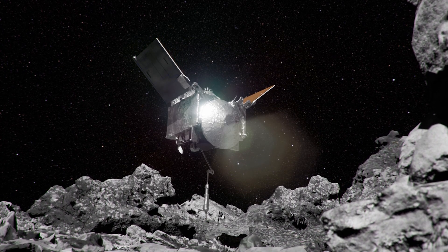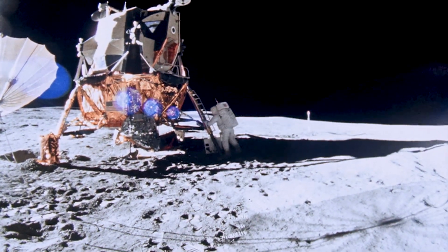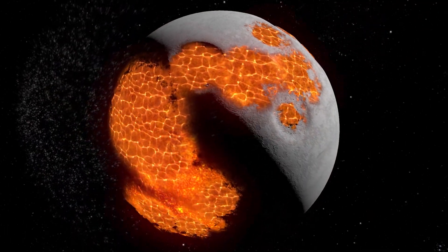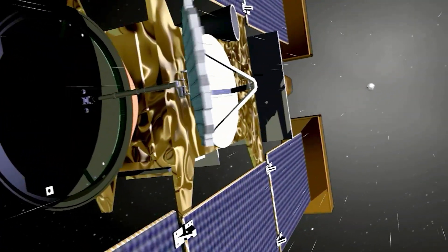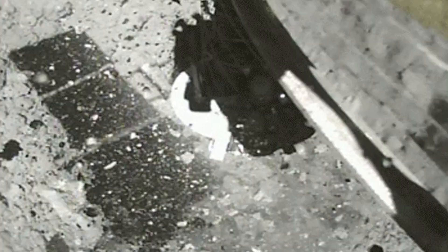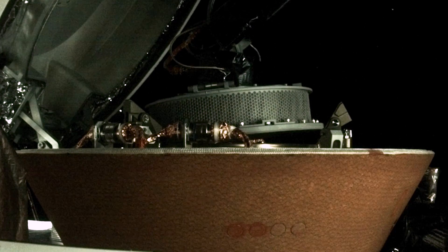OSIRIS-REx continues the amazing legacy of exploring the solar system through sample return. We started out with the Apollo missions, where astronauts on the surface of the Moon collected a wide range of materials providing unprecedented insights into the formation of our closest neighbor in space. We've seen comet dust return from the Stardust mission and asteroid particles returned by two Japanese missions, Hayabusa and Hayabusa 2. OSIRIS-REx goes beyond those other missions by bringing back a lot of sample — we estimate about 250 grams, about a coffee cup full of this precious, pristine carbonaceous asteroid sample.